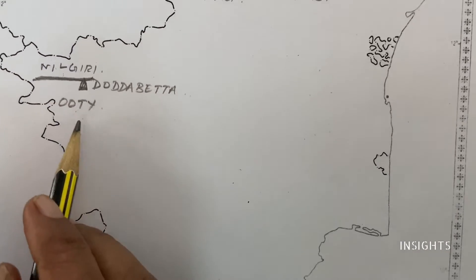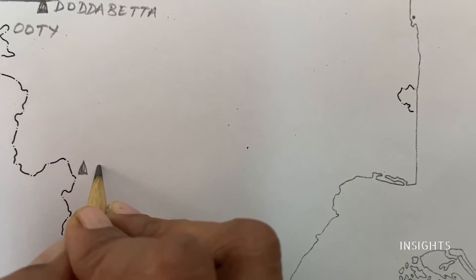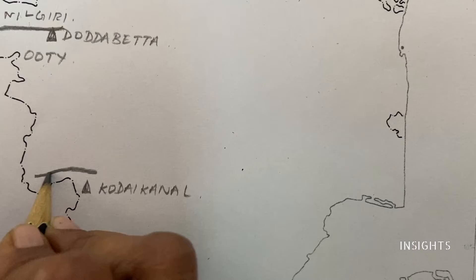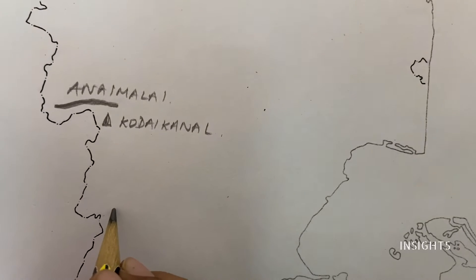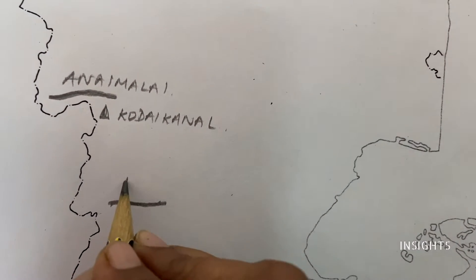Now let's go down. Kodaikanal. If you look at the mountain, you can see it. Kodaikanal is a religious hill.